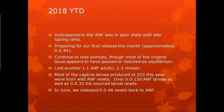The hydroperiod within the ANF in 2018 was in a poor state until late spring rains. Preparing for our first release, we released 44 animals in 2018. We continued to lose animals, but most of the original breeders appear to have been unaffected. Three Apalachicola National Forest adult newts — most of the captive larvae produced from the wild ANF newts, 150 of them, as well as 35 Georgia source juvenile newts — we released 46. So all of the newts reproduced in 2018 were released back to the wild.